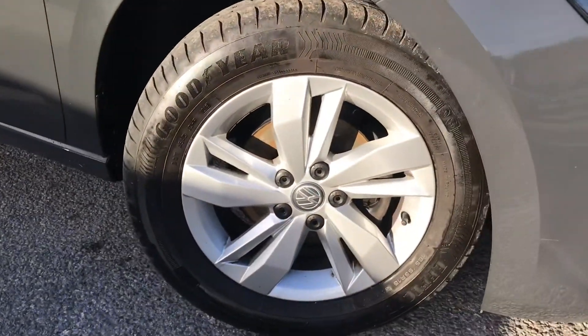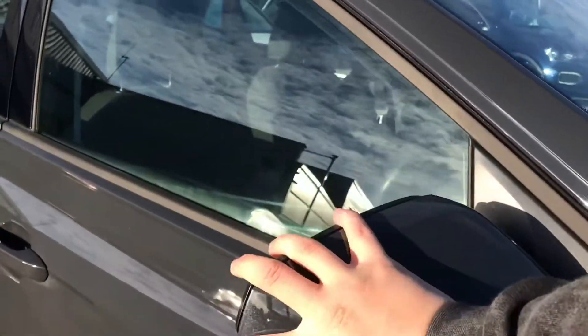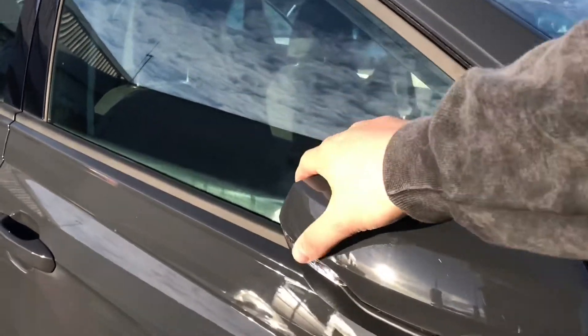It comes with these beautiful 15-inch Tesari alloy wheels, and then we have the wing mirrors that we can push in to provide safety for the vehicle whilst parked on tight streets to ensure they don't get damaged in any way.